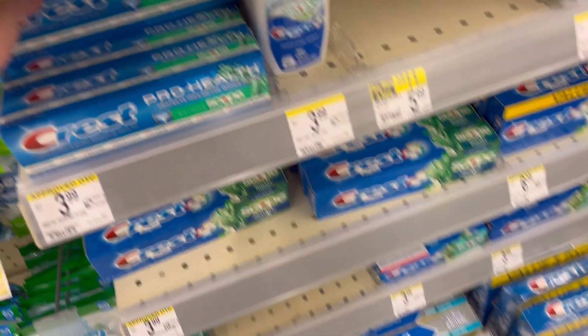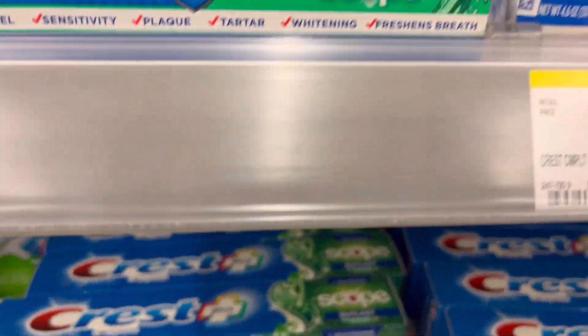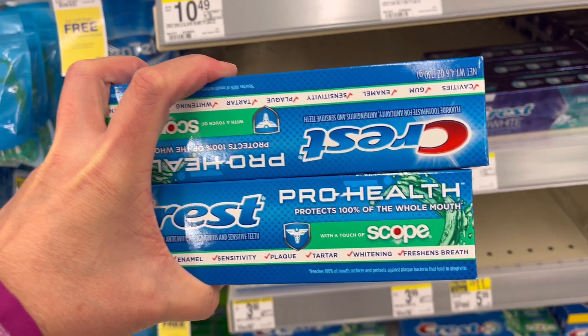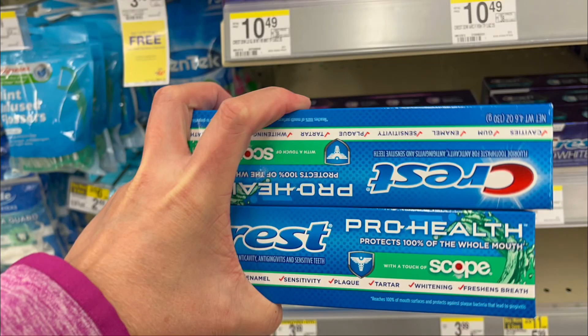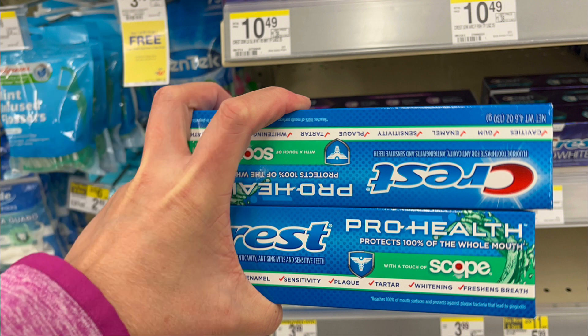We are going to get this $3 Crest toothpaste — not tagged in the store, but I scanned it and it's $3. We're going to get two because the promotion is buy two, get $3 in Register Rewards, and we have that $3 off digital coupon, so that means these toothpastes are free.